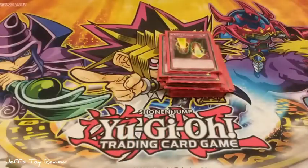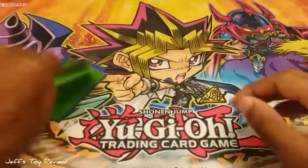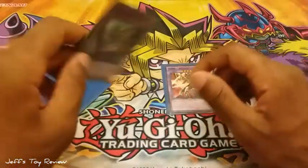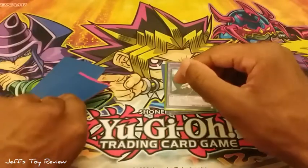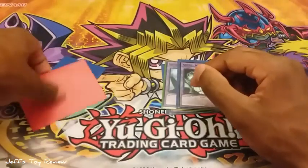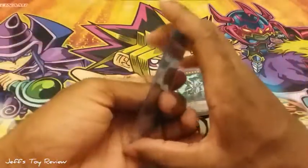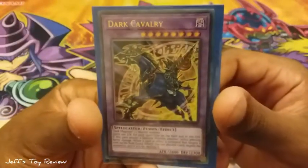Now I'm going to jump into the extra deck. It's not many cards so I'm going to go through them really quickly. We have Dark Paladin — I want to get the Magician's Force artwork. Next we have Dark Magician Girl the Dragon Knight. Dark Magician the Dragon Knight. And finally we have Dark Cavalry for our last extra deck monster.